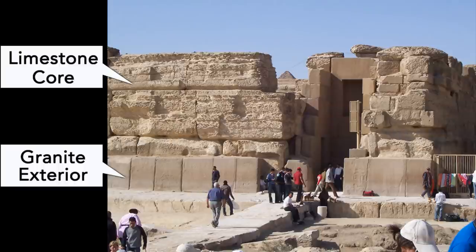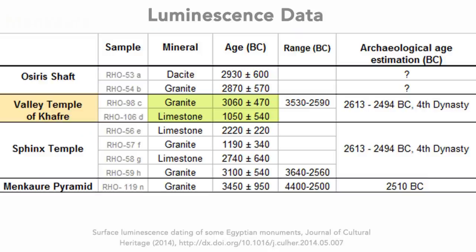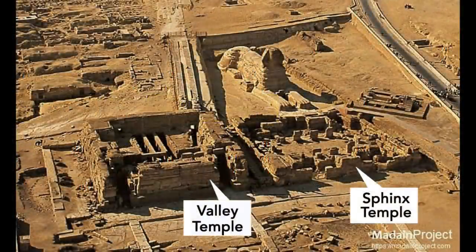Also, I would like to remind you, as many have pointed out, that at the Valley Temple the granite blocks were placed to cover the limestone core and work as an exterior layer, which means the granite blocks should date younger than the limestone. But the luminescence data showed the opposite, with the granite sample predating the limestone by 2,000 years. The limestone sample was taken from an inner wall of the roof. I wonder whether that part of the roof was not original, but moved or added during a later renovation.